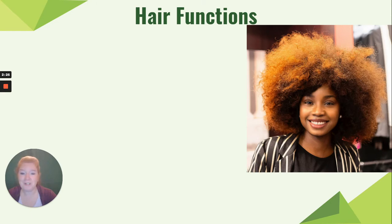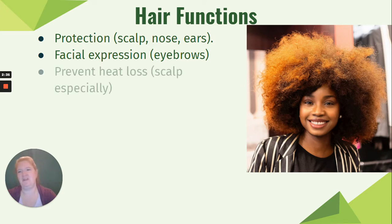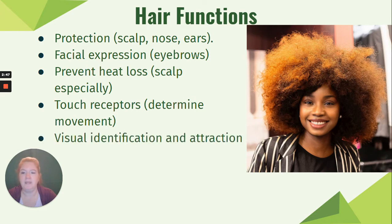Functions of hair include protection — your scalp, nose, and ears get some protection from hair. Eyebrows are huge indicators of facial expression. Hair prevents heat loss on the scalp especially. There are touch receptors in hair that can determine movement, and hair is also used for visual identification and attraction.